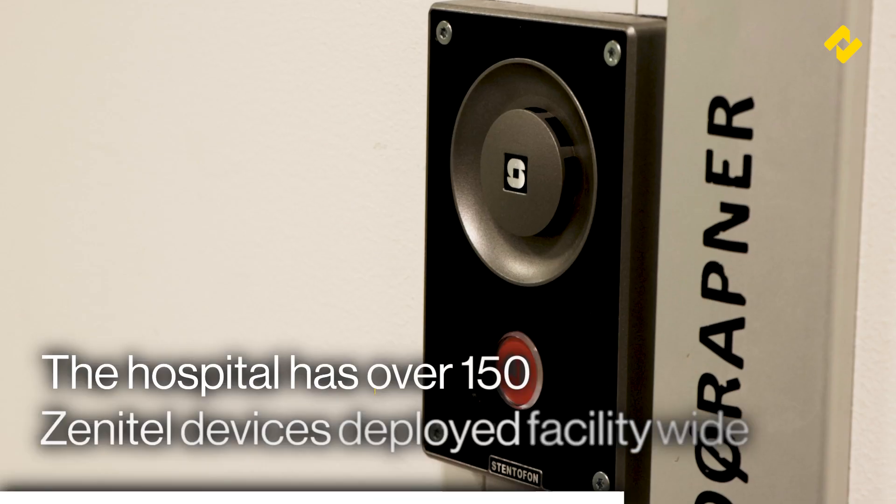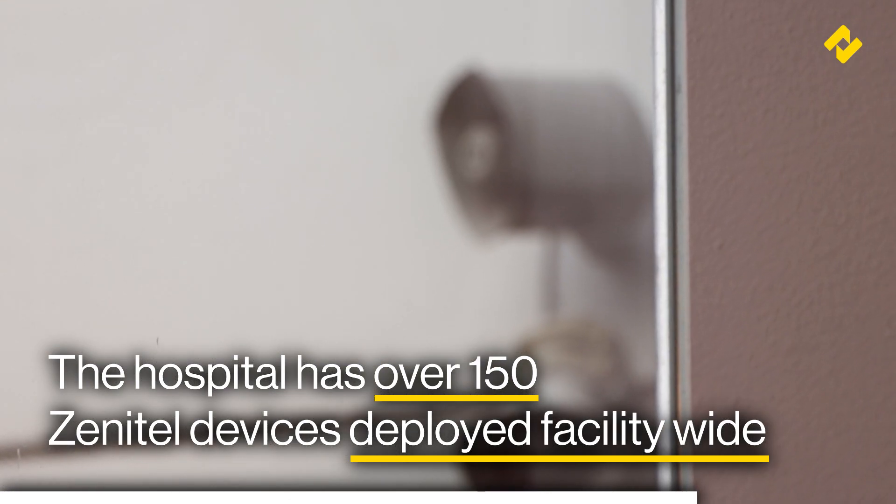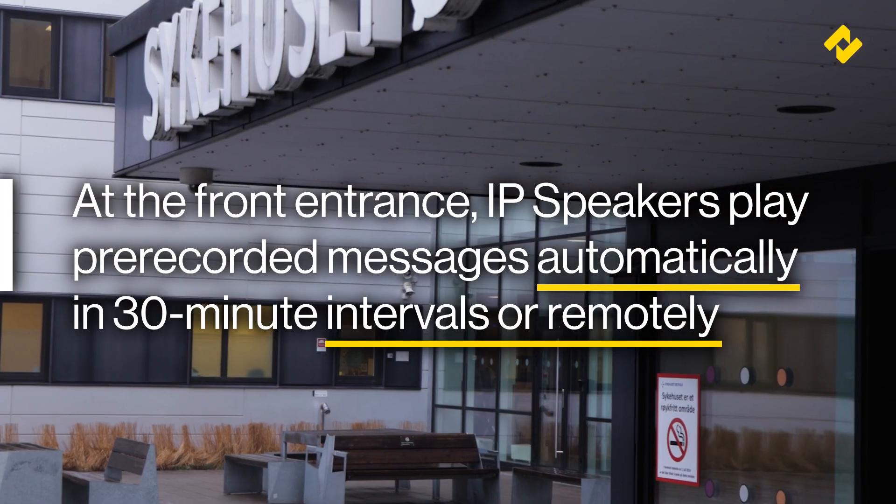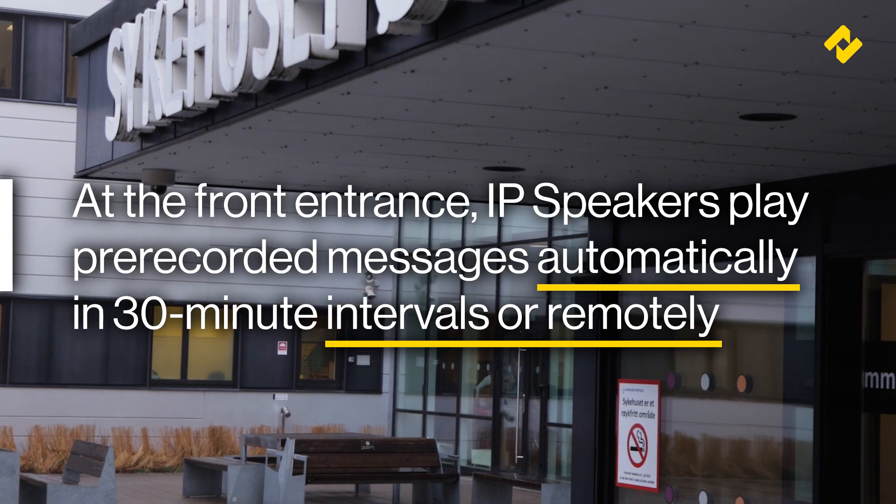The hospital has a variety of Zenitel solutions deployed across its facilities. At the front entrance, IP speakers play pre-recorded messages automatically every 30 minutes to remind all on-site that smoking is prohibited.